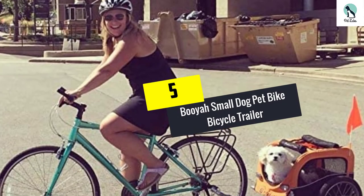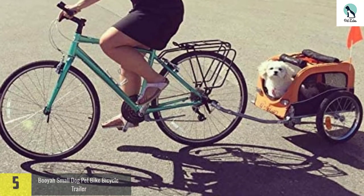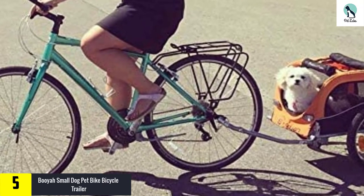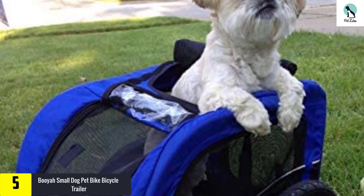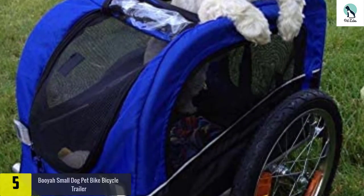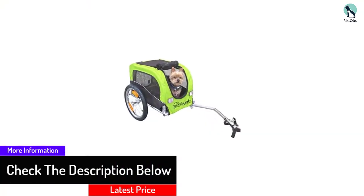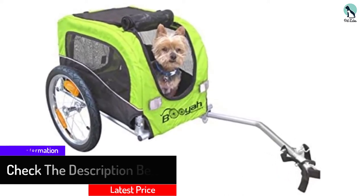Starting at number 5, we have the Booyah Small Dog Pet Bike Bicycle Trailer. When you want to provide a safe and joyous riding experience to your pet, go for this bike bicycle trailer. It easily attaches to the axle but not the frame, so there will be no damage to the paint or the frame. In addition, it comes with excellent weight capacity and is made lightweight, so you can easily move it.